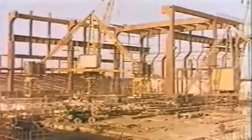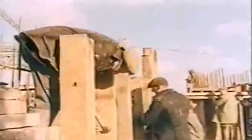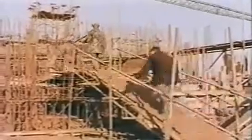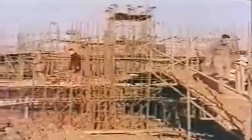This turbine house will eventually accommodate nine turbo generators — six machines providing London with power through the national grid, and three smaller units to drive the gas circulator. Nuclear energy is no longer a dream for the future. It is here with us today. From the heart of these reactor buildings that are rising above the countryside of Essex will come a new force — energy from the atom.